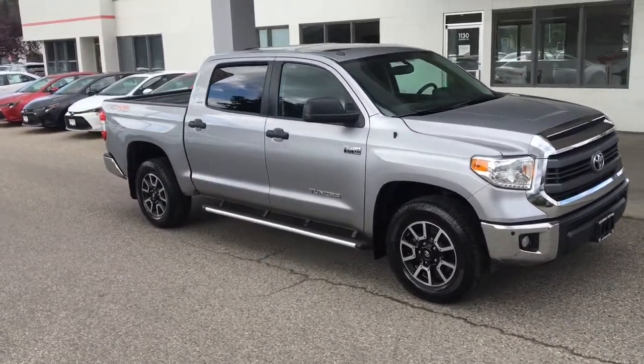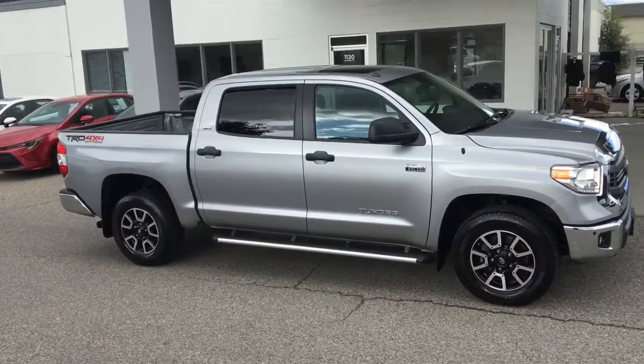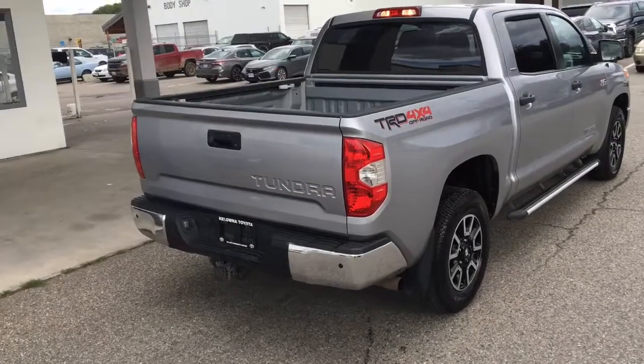Act fast if you want to drive this clean, low-kilometer 2014 Tundra TRD Off-Road home — it shows like-new inside and out. It looks great in metallic silver with full-length running boards and 18-inch alloy wheels.